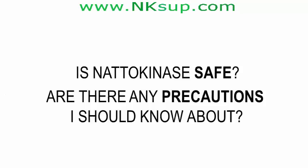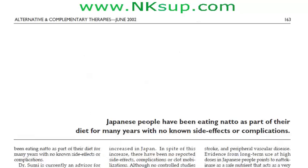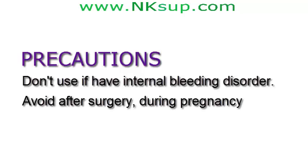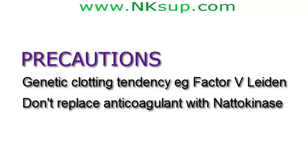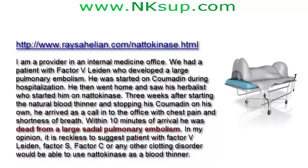Is natokinase safe? Are there precautions? Natokinase is a safe dietary supplement — the Japanese have been eating natto for many years with no known side effects. However, there are important precautions. Natokinase is a natural blood thinner, so don't use it if you have any internal bleeding disorder. Avoid it after surgery and during pregnancy. Do not take it if you are already on a blood thinner such as Coumadin or Warfarin, nor with aspirin. If you have a genetic clotting tendency such as factor V Leiden and are on anticoagulating medication, don't replace it with natokinase — stopping your medication could risk death. Finally, take natokinase on an empty stomach.